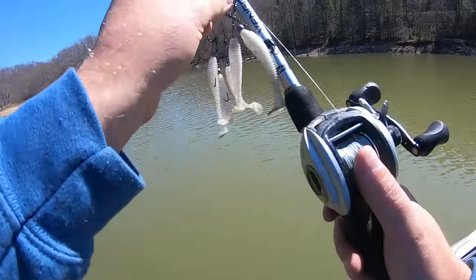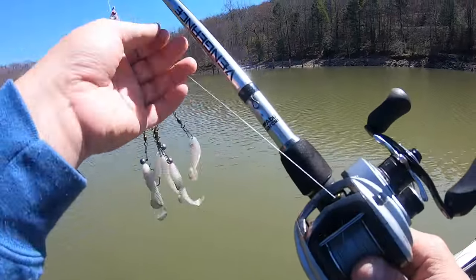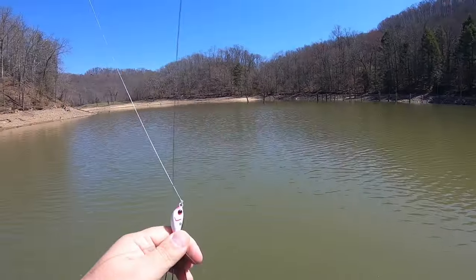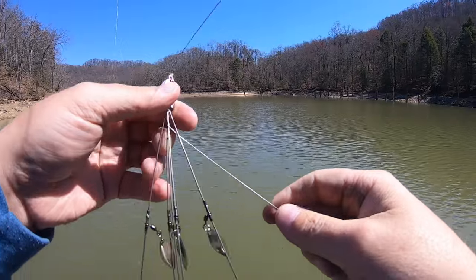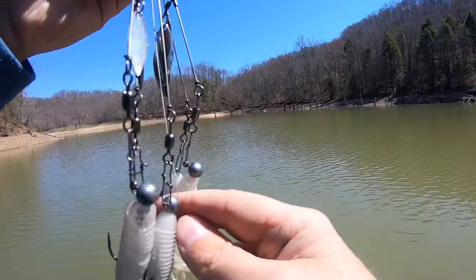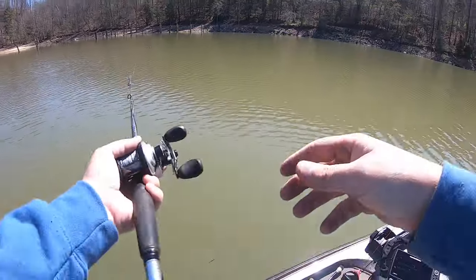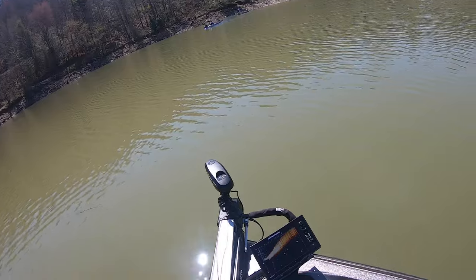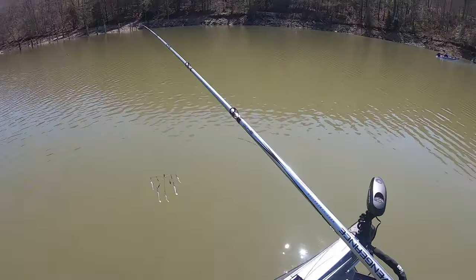We'll be starting with the Alabama rig. I've been seeing a lot of shad jump and flicker and I know there's plenty of bait here. This is my Tennessee rig — still got just the three hooks on it but that's fine. They are rigged with Keitech, just in the all white.